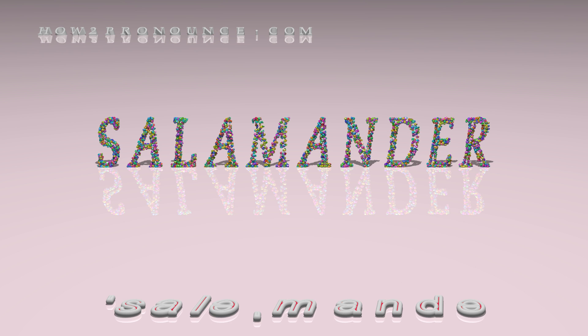In British English: salamander, salamander, salamander.